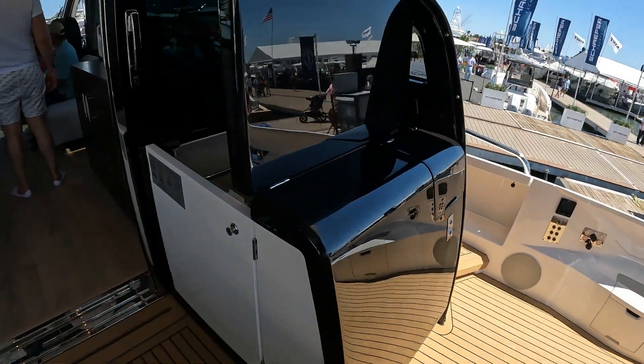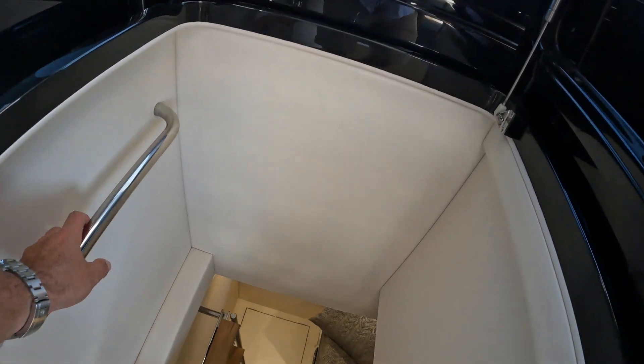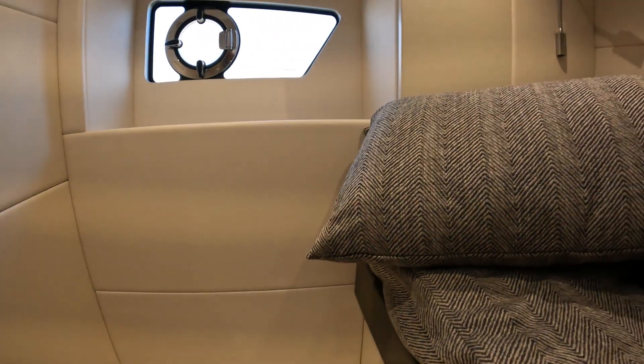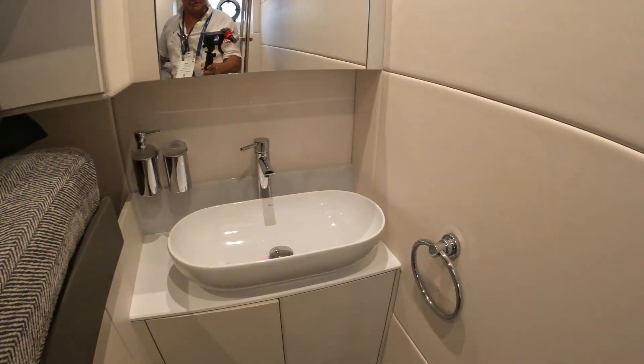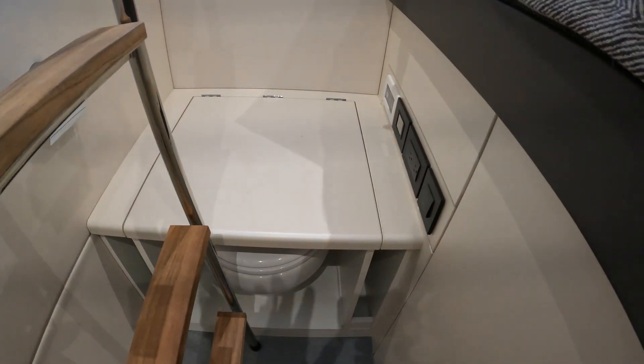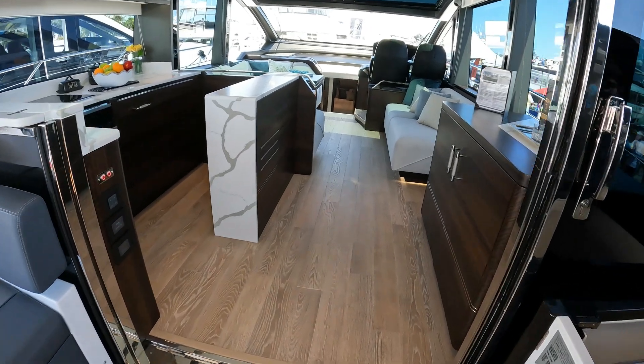This aft sunshade electrically retracts straight back into the roof. Whilst we're aft, let's take this opportunity to look at the crew accommodation — it has a crew bunk, a wash station, and of course hidden away its own head. Now let's take a look around the yacht itself.